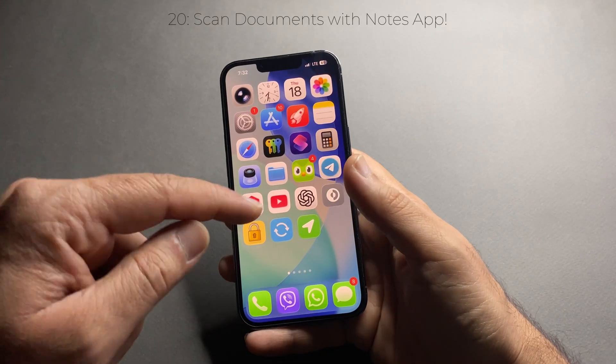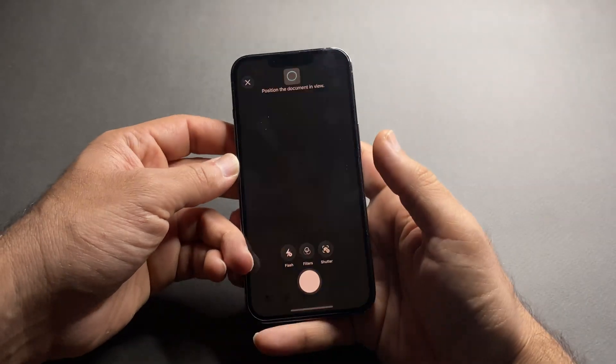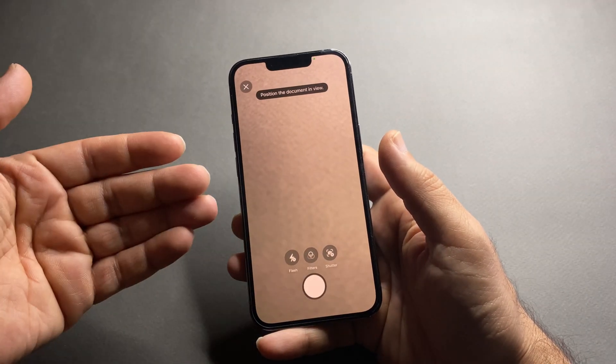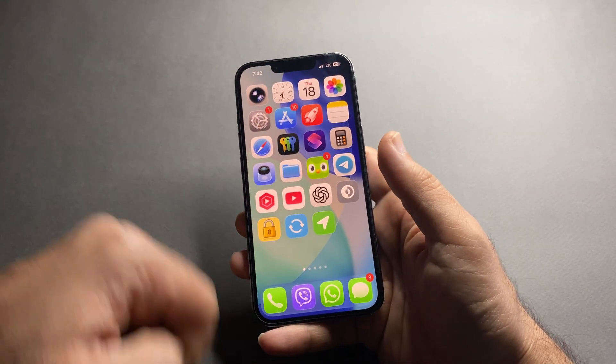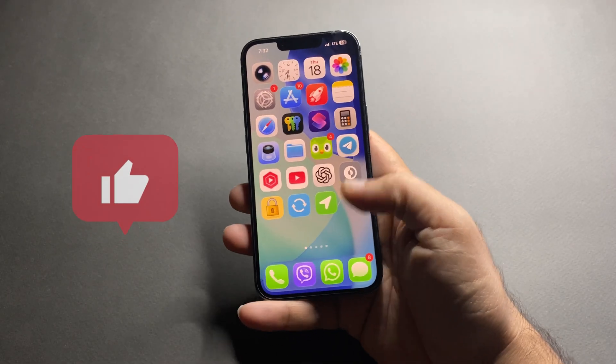Did you know you can scan documents directly from the Notes app? Tap and hold the Notes app, choose 'Scan Document,' capture the page, crop and rotate it if needed, and save it as a PDF inside Notes. No extra apps required — perfect for bills, school papers, or receipts.